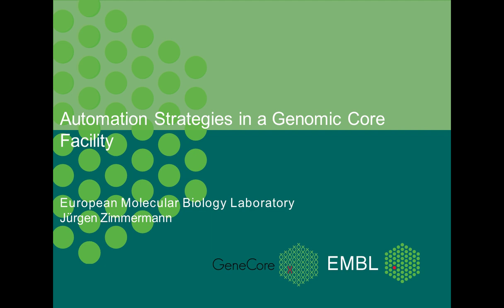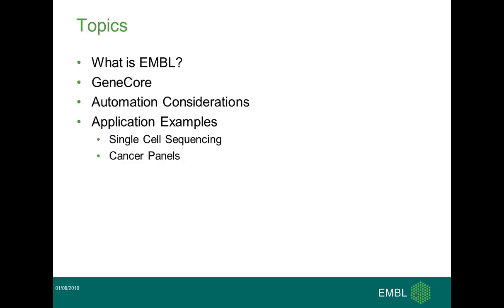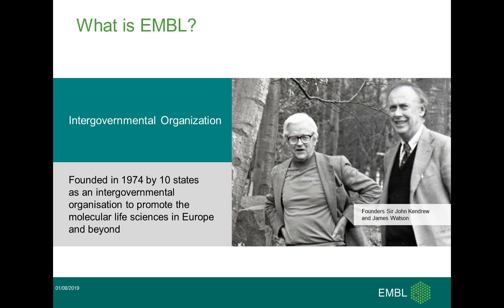Today, I'd like to talk about the automation strategies at GeneCore, with particular focus on single-cell sequencing library preparation applications. But before that, I'd like to give you a short overview about EMBL, then the structure of GeneCore, and our automation considerations before I come, finally, to our single-cell sequencing methods.